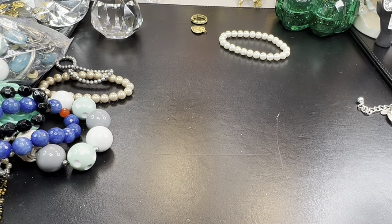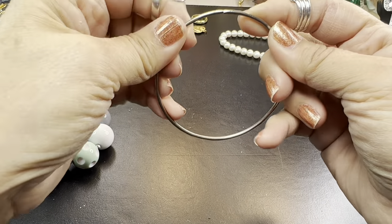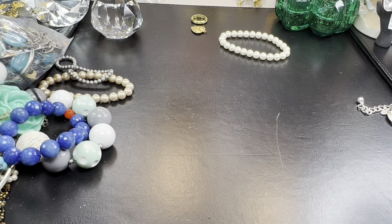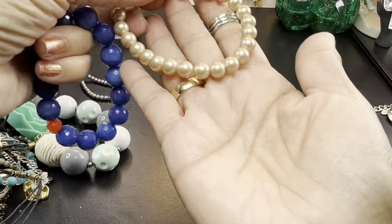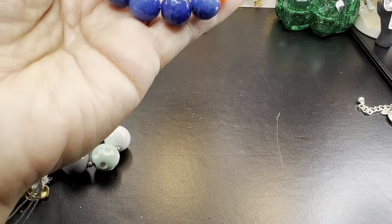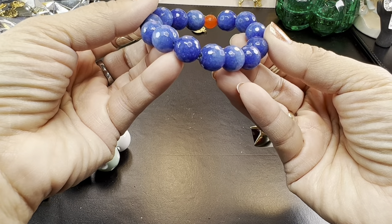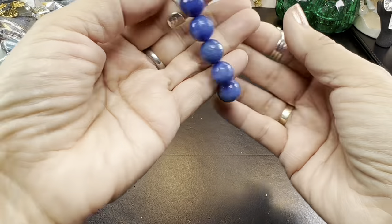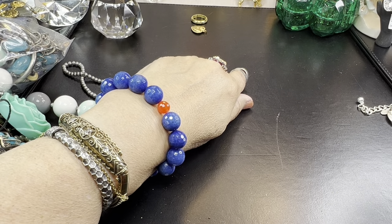If you're enjoying the video so far, please give it a thumbs up. Here is a silver-tone, very thin bangle. Here's another stretch bracelet — this one feels very heavy. Very pretty colors on this one. I love that champagne color for pearls. And here's a nice one — look at this. These are glass, but these actually appear to be lapis or sodalite. Very nicely faceted, with a little accent bead. I love that. That is really pretty.